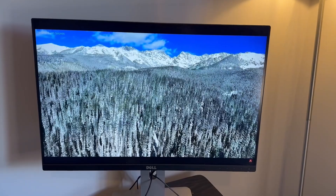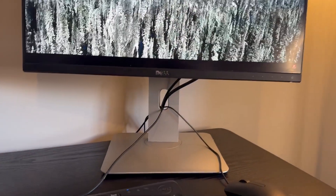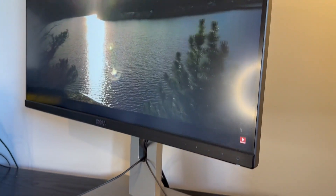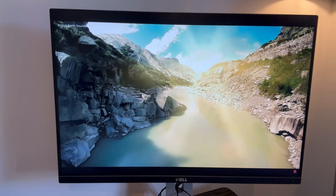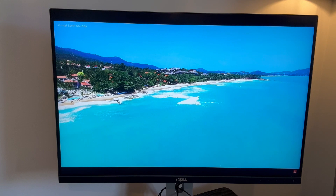So firstly, the Dell monitor which you can see on the screen now is the older of the two, whilst the Lenovo is the newer screen. Both are 24 inch size with a 1920 by 1200 pixel display, both are black framed with a sturdy base, the option to wall mount, and a variety of ports with which to connect your laptop or PC to.